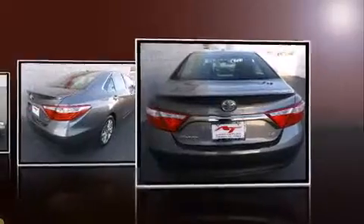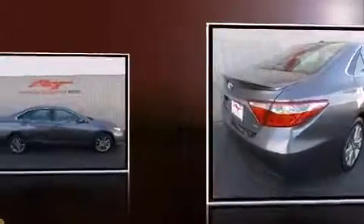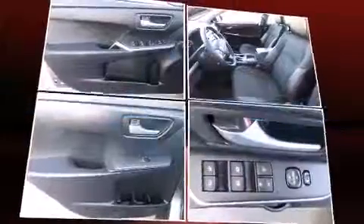Top features include air conditioning, a tachometer, a trip computer, remote keyless entry, and one-touch window functionality.